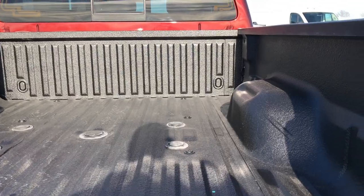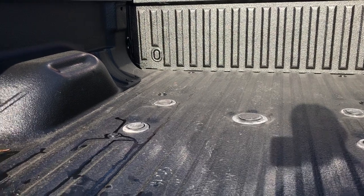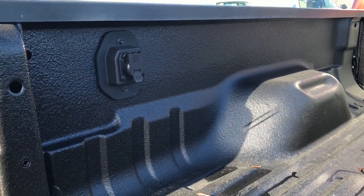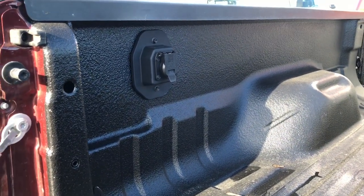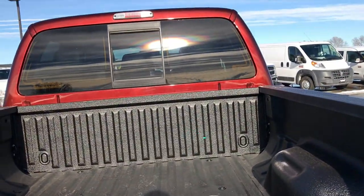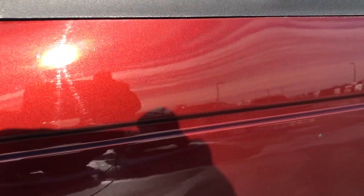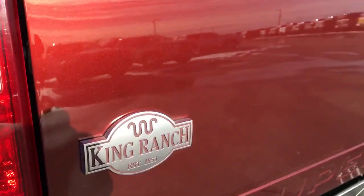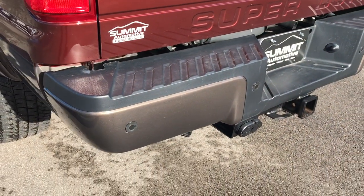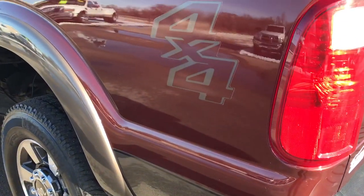It has a very nice spray-in bed liner with the fifth wheel gooseneck prep package, with wiring in the back for that gooseneck prep package. You can see that bronze fire metallic in the paint looks really good — really good looking color, one of the most popular colors from Ford. It has the backup sensors in the rear bumper as well.